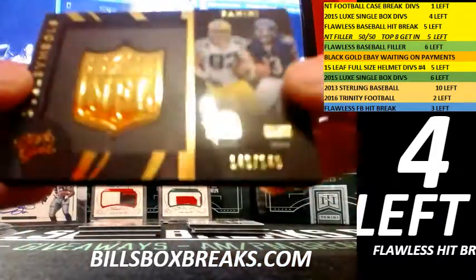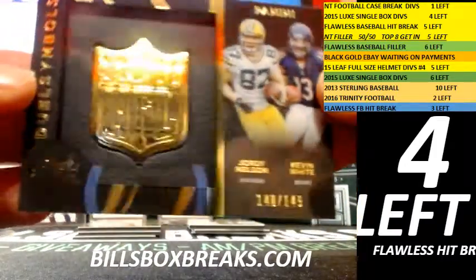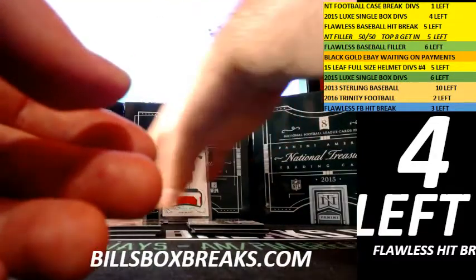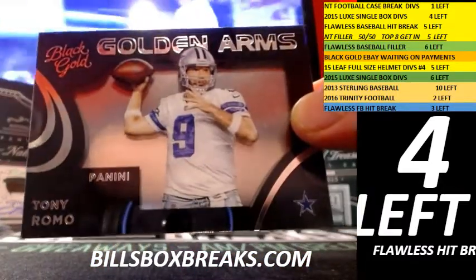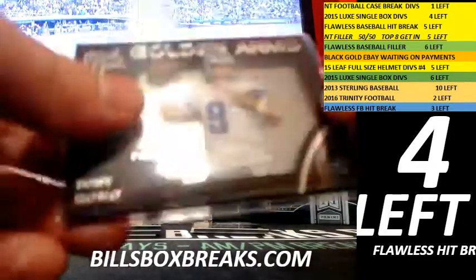Next we got dual symbols — Jordan Nelson and Kevin White out of 149; we'll do a random for that one. Checking out some inserts now. First insert, a nice Golden Arm — it's a short print, number 12 out of 25. Nice short print insert for the Cowboys.